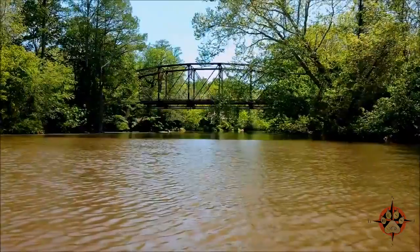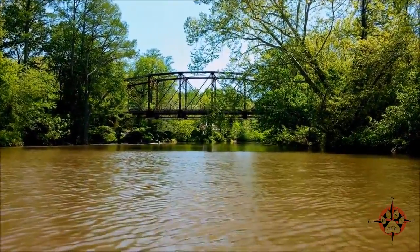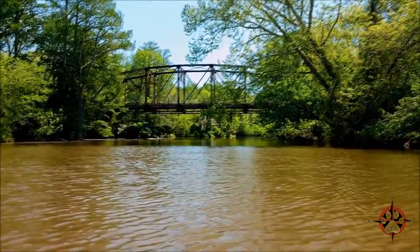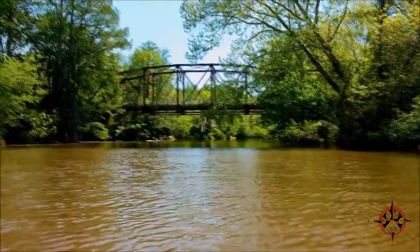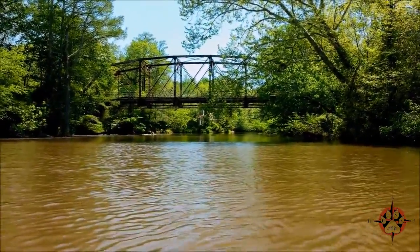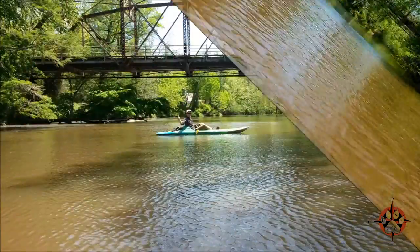We have arrived at our destination — we are at Webb's Mill. I'm going to paddle down there a little closer, but there's the bridge and the mill's in the background. It took us overall about two and a half hours to get down here. It's a nice little paddle — good trip. Highly recommend it.